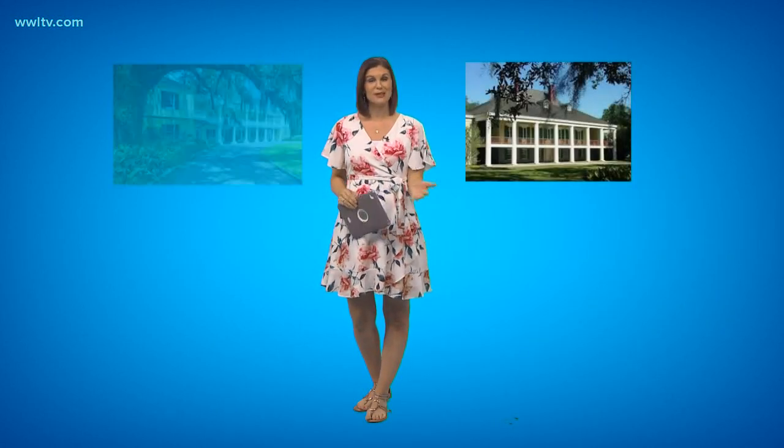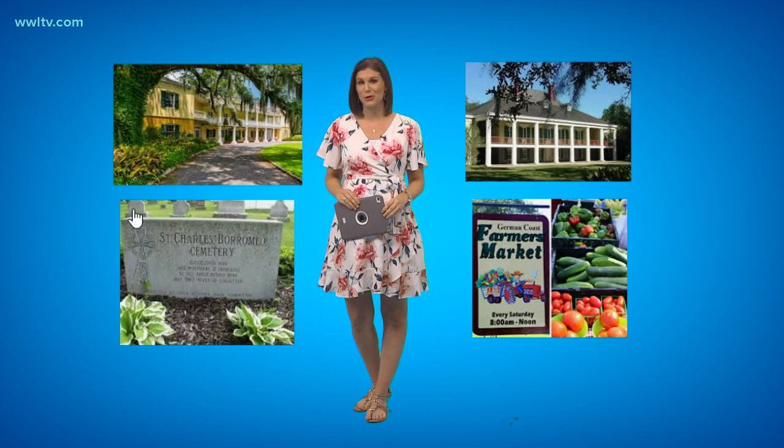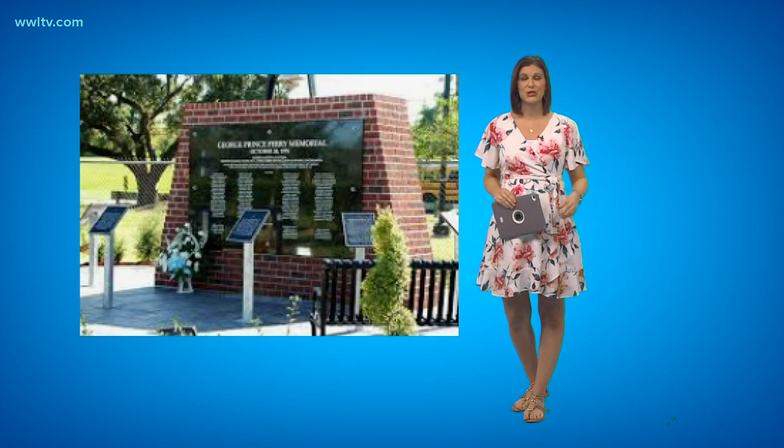The area has two plantations on River Road: the Destrehan Plantation and the Ormond Plantation. The German Coast Farmers Market is a main attraction held on Wednesdays and Fridays. St. Charles Borromeo Church boasts the oldest German cemetery in the South, and right down the street is the George Prince Ferry Memorial in honor of the 77 victims of the worst ferry disaster in U.S. history.